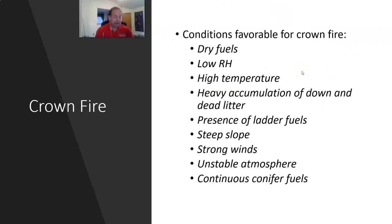Conditions that favor crown fires include: dry fuels, low relative humidity, high temperature, heavy accumulation of down dead litter, presence of ladder fuels, steep slopes, strong winds, unstable atmosphere, and continuous conifer fuels. Looking at the Sierra Nevada megafires right now — we have drought-driven dry fuels, days with low relative humidity and high temperature, heavy dead litter accumulation from beetle-kill trees, ladder fuels from insufficient fire, steep slopes, strong winds, and continuous conifer fuels. Add an unstable atmosphere and a crown fire becomes very possible.